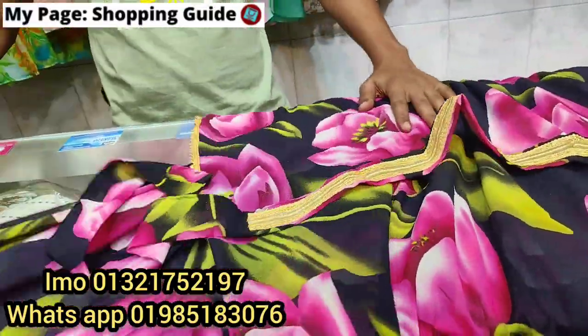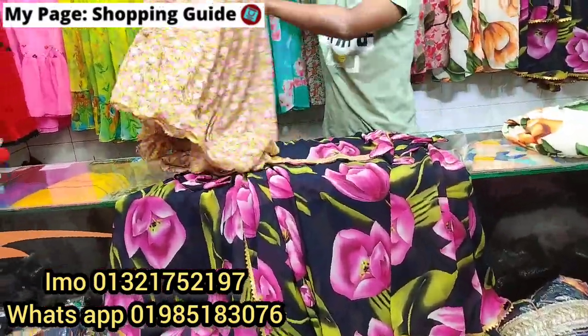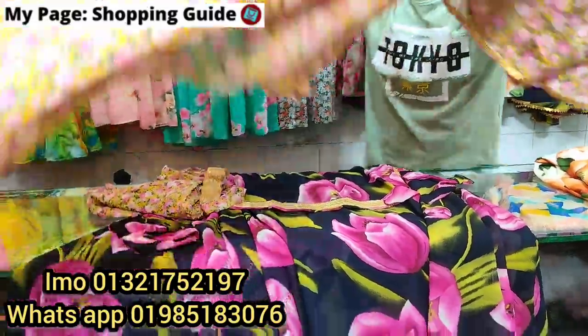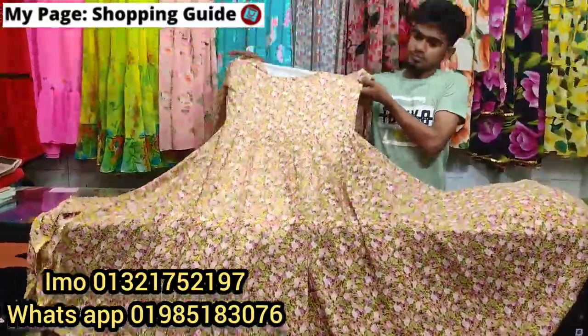What price will be? 365. The color of the heat we have to see is the same color. This color will be very spicy. Price is only 365.